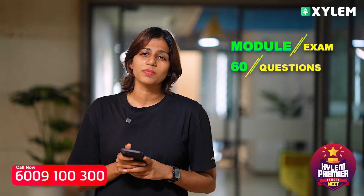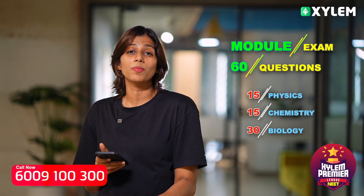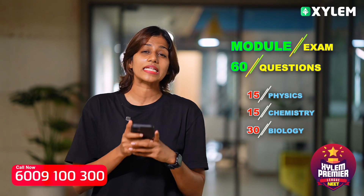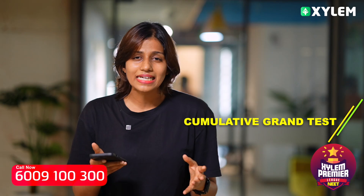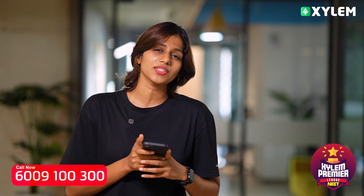For XPL, you will start to study the next module. You will study Chemistry, Botany, and Zoology. It is important to cover the next module exams. You will be able to cover a cumulative grand test, as well as all four grand tests in the full syllabus, and go to a full mock exam.